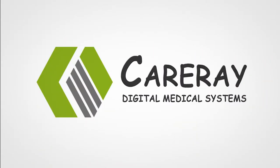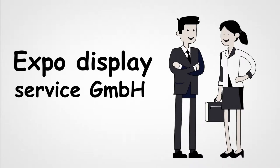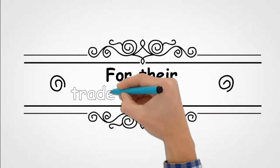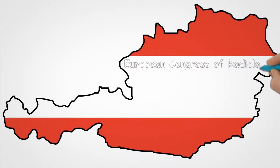CareA Digital Medical Systems, the California-based company, plans to exhibit in Europe. They contacted Expo Display Service due to its strong presence in the European region. CareA commissioned Expo Display Service to develop the concept for their trade show booth and execute it for their show presence at the ECR Vienna.